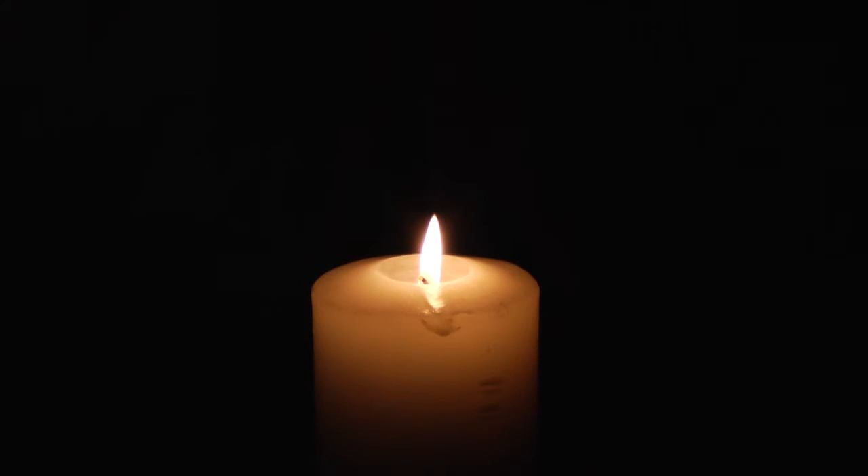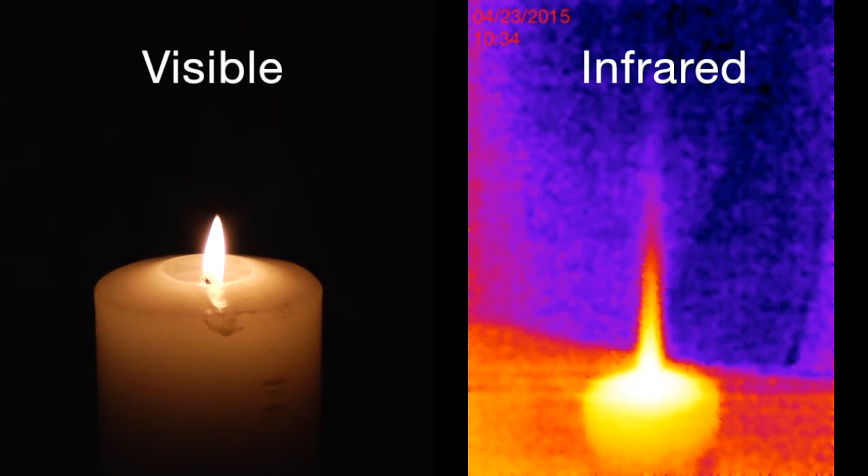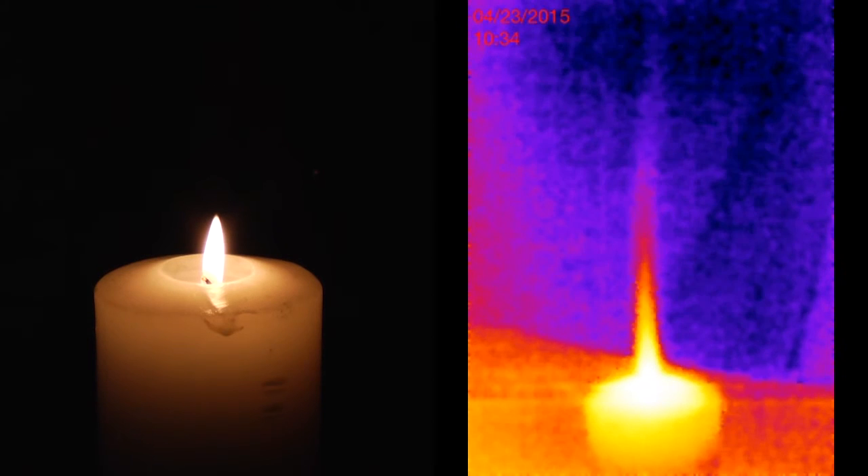There's a second way that energy is being transported away from the candle flame. You can't see it easily, but you can feel it. Air is being heated at the very top of the candle flame, becomes buoyant, and rises against gravity, carrying the heated air away. That's a form of energy transport called convection. You can feel it by carefully placing your hand over the candle flame — you feel the warm air convecting off. We can also see it using an infrared thermal camera, which shows the hot air plume continuously convecting upwards from the flame.